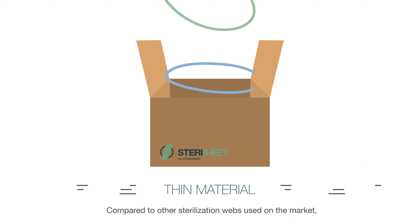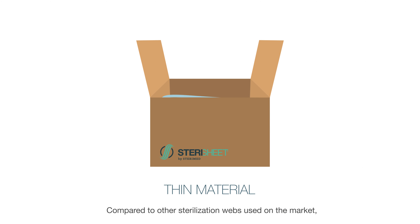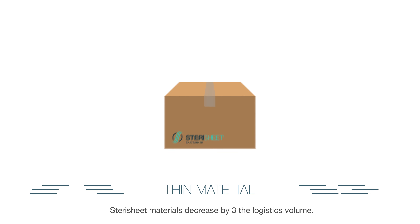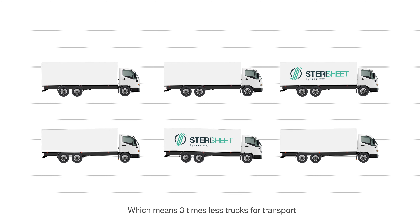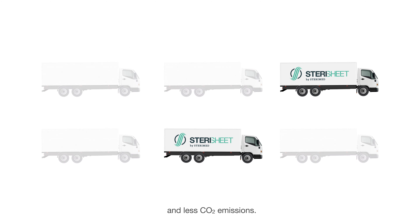Compared to other sterilization webs used on the market, sterile sheet materials decrease by three the logistics volume, which means three times less trucks for transport and less CO2 emissions.